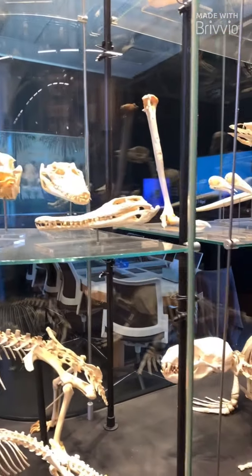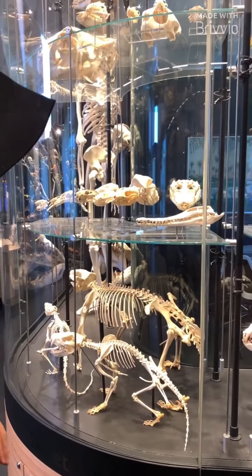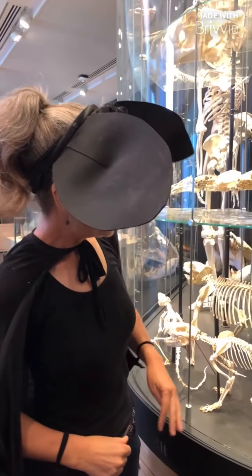Oh, here's a crocodile head! What makes us think it's a crocodile? Because it's got a long mouth with lots of teeth — lots of chompy teeth. That's right!